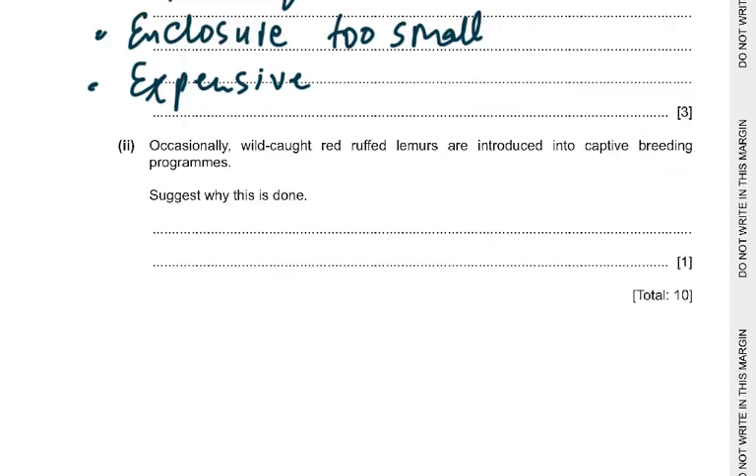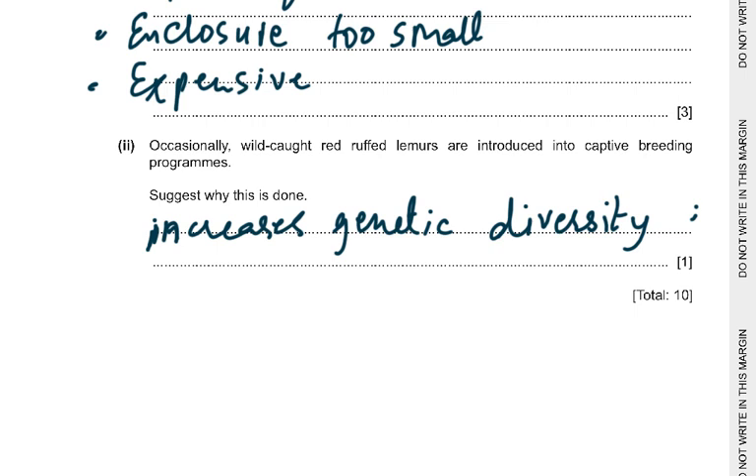The last part of question 9: occasionally wild-caught red ruffled lemurs are introduced into captive breeding programs. Suggest why this is done. Because it increases genetic diversity or heterozygosity. It may result in hybrid vigor and it reduces inbreeding depression or homozygosity. There is only one mark here — so: increases genetic diversity, increases hybrid vigor, increases the gene pool, or reduces inbreeding depression.